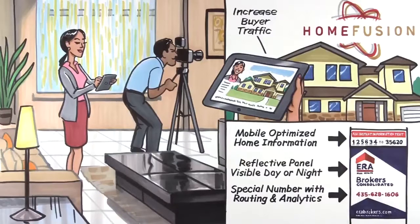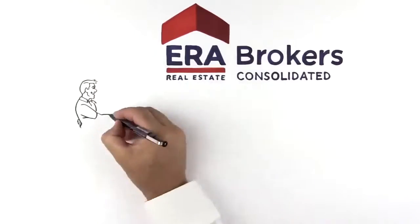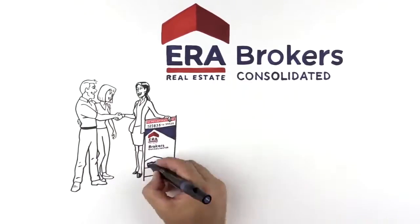What's more, the Houstons' ERA broker's agent kept them informed throughout the entire process. The Houstons' home looked amazing and the Houstons were impressed with their agent. Thanks to their ERA broker's agent and the power of Home Fusion, the Houstons enjoyed a faster sales process, a higher sales price, and peace of mind.